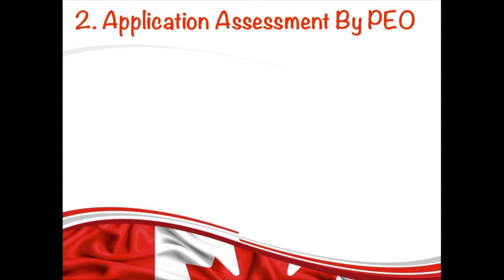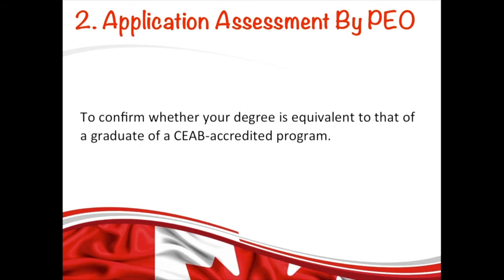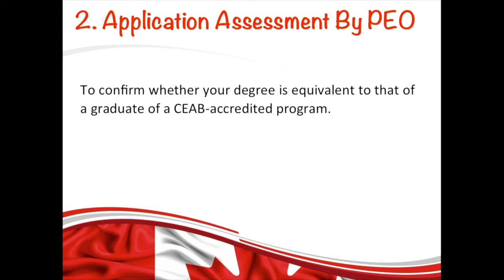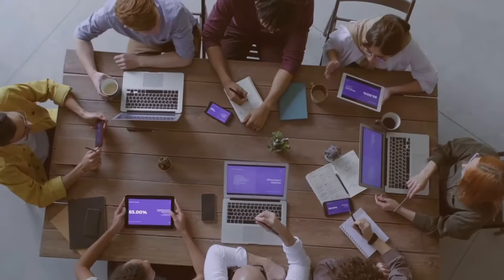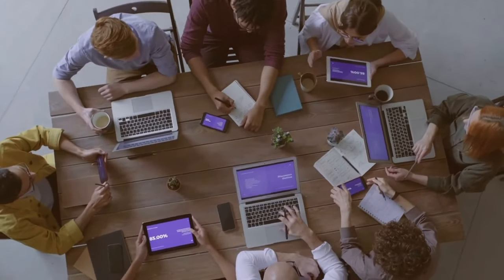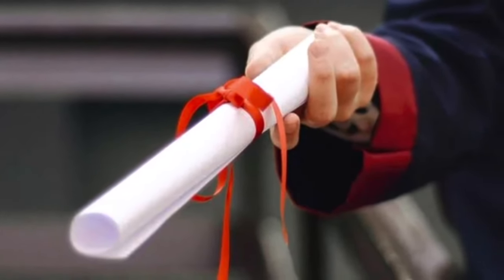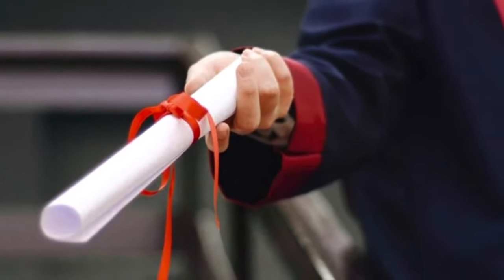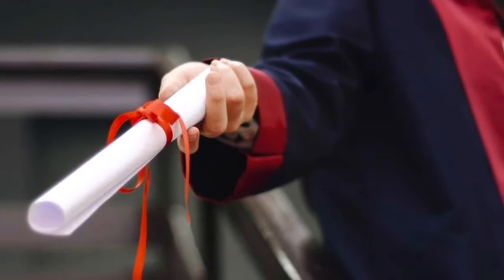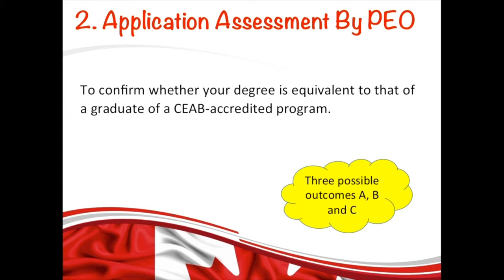The next stage is the assessment of your application by PEO. At this stage, PEO confirms whether your degree is equivalent to that of a graduate of a CEAB-accredited program. CEAB stands for the Canadian Engineering Accreditation Board, which assesses engineering programs to ensure Canada's engineering education system remains among the best in the world. PEO reviews your transcript with your bachelor's degree to confirm whether the academic requirement has been satisfied. Based on the Academic Requirements Committee's assessment, there are three possible outcomes: A, B, and C.